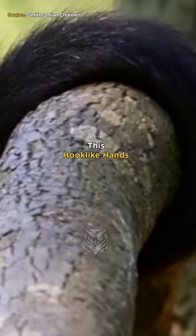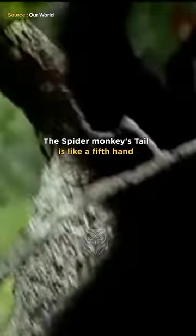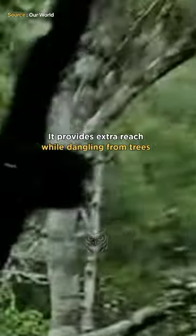But in reality, their hook-like hands allow them to swing through the trees. The Spider Monkey's tail is like a fifth hand — it provides extra reach while dangling from trees.